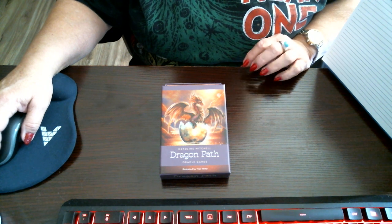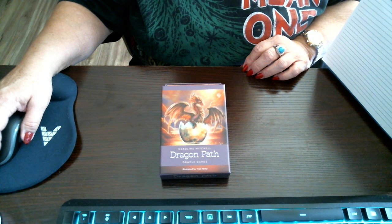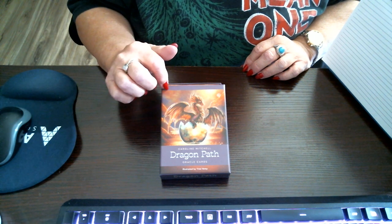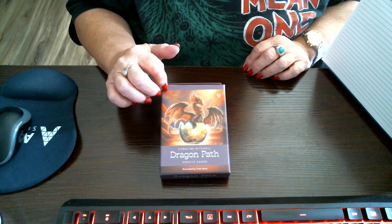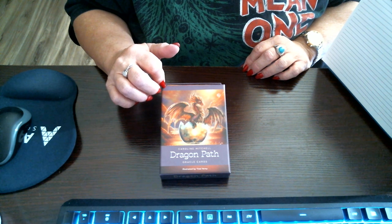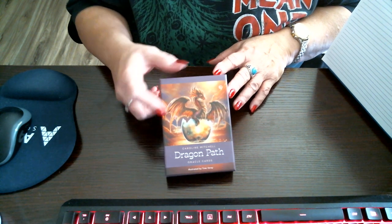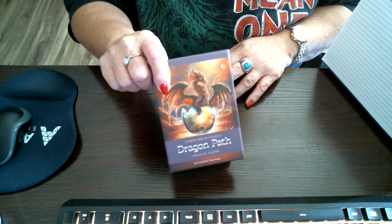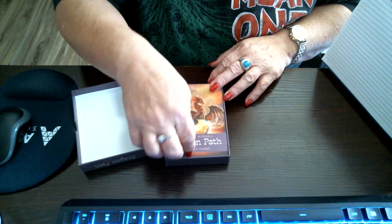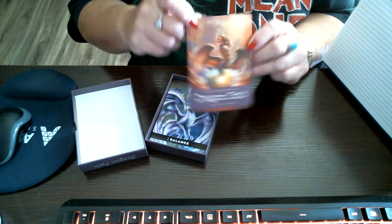Hi everybody, I just wanted to share with y'all a gift I received today from one of my subscribers. She sent me a new oracle deck, The Dragon Path, and just glancing through it a little bit earlier when it came in the mail, I love it. I just wanted to give y'all an idea of what the cards look like, because they're really pretty. It comes with the little guidebook, which is helpful.